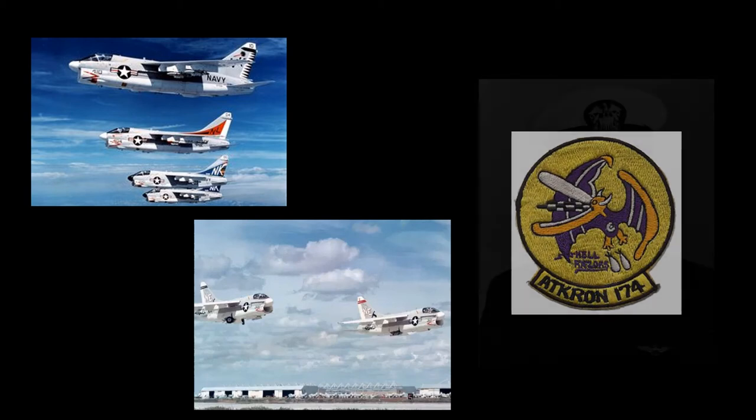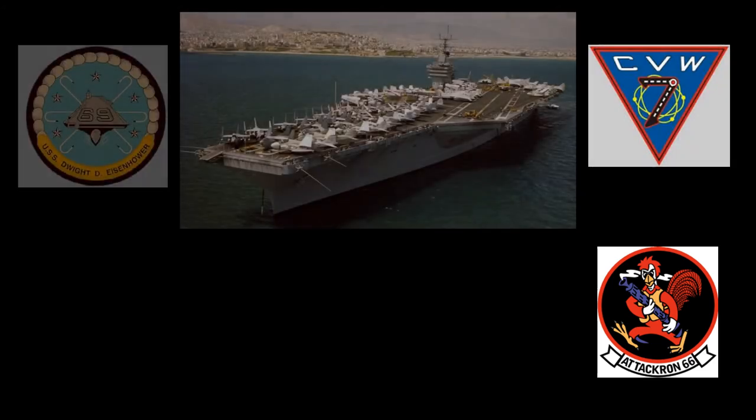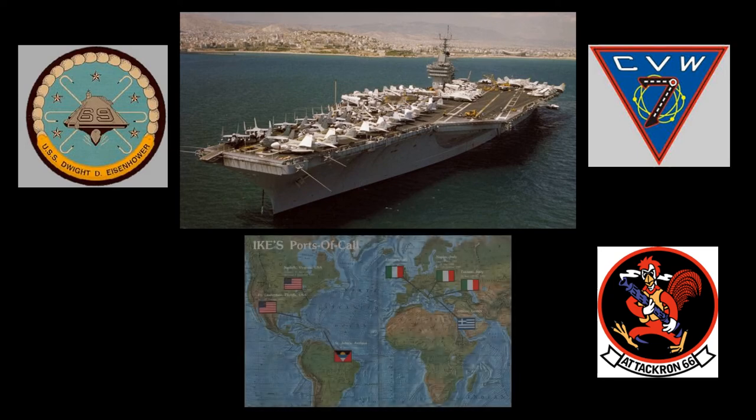Commander John McCain was the executive officer and commanding officer of VA-174 in the mid-1970s. In November of 1982, 159268 was returned to VA-66. On January 5, 1982, the aircraft was deployed with Carrier Air Wing 7 aboard the USS Eisenhower to the Mediterranean, a deployment that lasted until July 13, 1982.